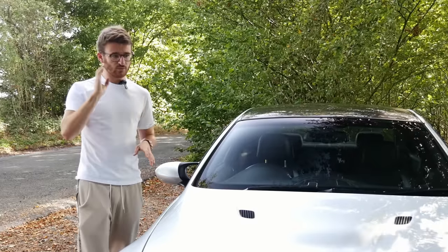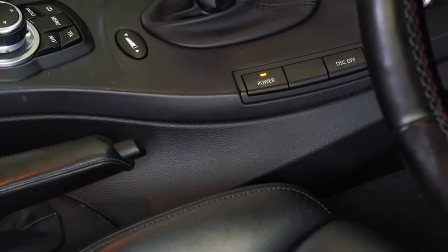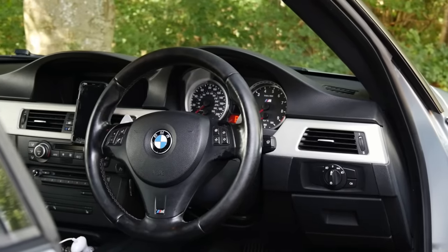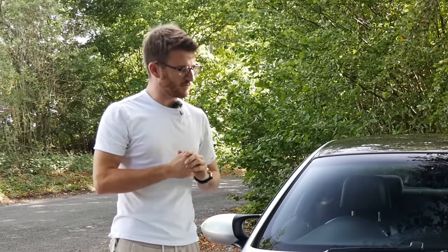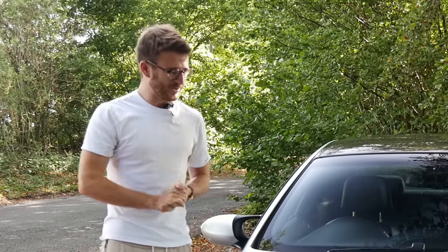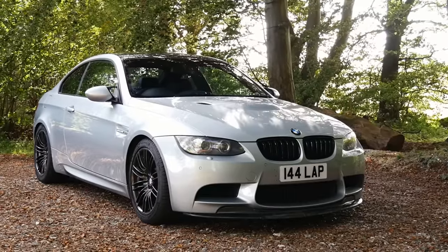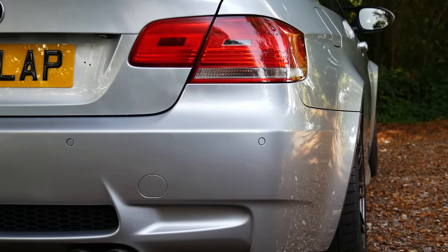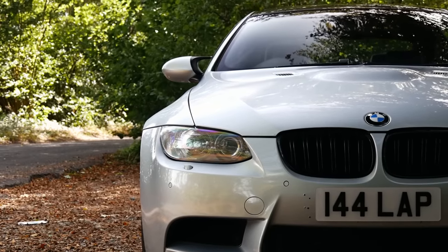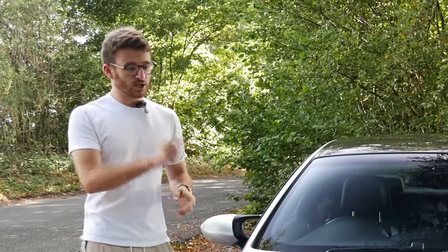I called up a company called Quarry Motors — not sponsored — who are one of the biggest BMW breaker companies in the UK. I've actually bought from them before. Tim from Swift Performance pointed me in their direction, and I want to thank him for answering my late-night WhatsApps about what was wrong with the car. There was no E92 M3 steering rack listed on their website, so I emailed them directly asking if they had one. Luckily, they did — it came off a 2010 E92 M3, slightly newer than mine, and it was an electronic rack compatible with right-hand drive.